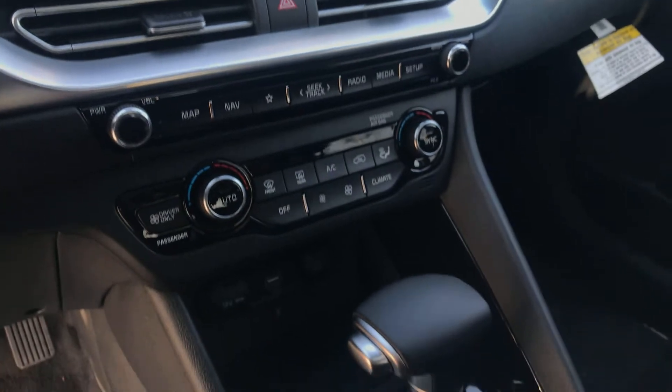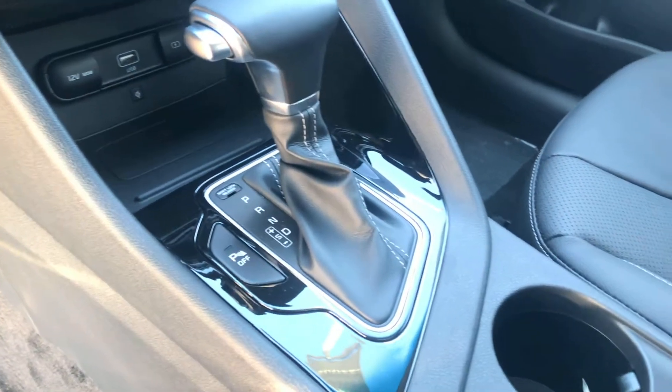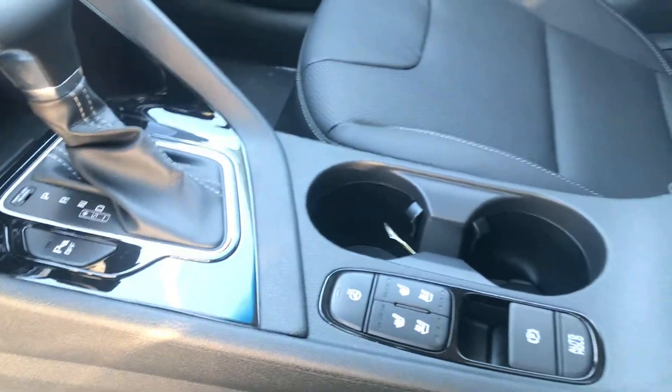Dual zone climate control with both heated and ventilated seats for driver and passenger. It also comes equipped with a heated steering wheel and a single power moonroof on this one as well.